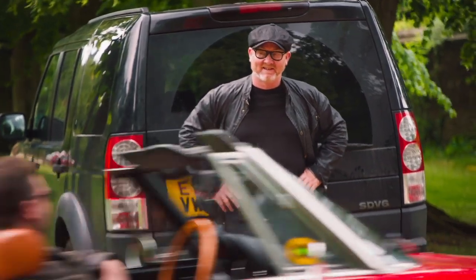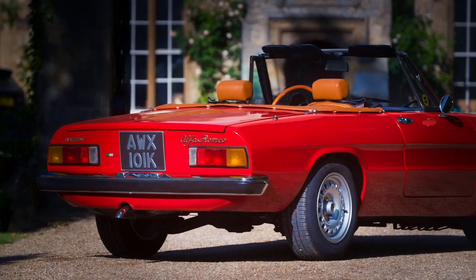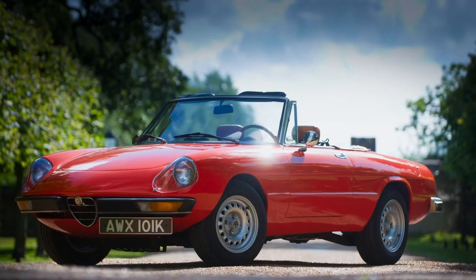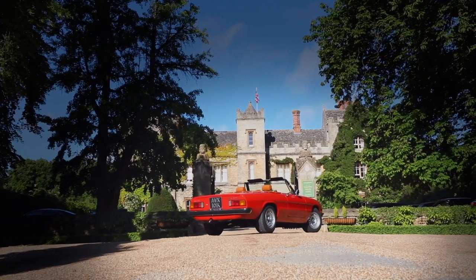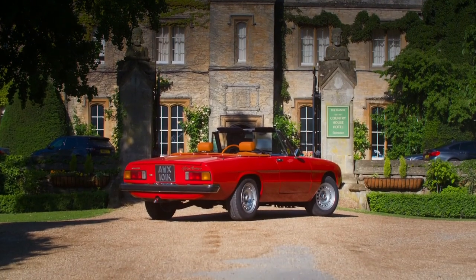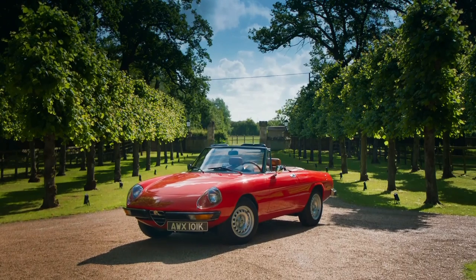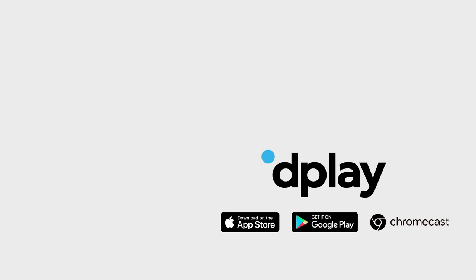Paul reveals the finished car to Drew, whose reaction says it all — a big grin and a clap of the hands. Drew agrees it looks incredible and beautiful. The car looks transformed: more racy, more grown up, and a hell of a lot more expensive than it really is — which Paul notes is a quality you always want to look for.